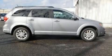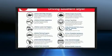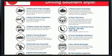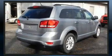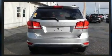Come test drive this 2016 Dodge Journey. With just over 20,000 miles on the odometer, this four-door sport utility vehicle prioritizes comfort, safety, and convenience. It features an automatic transmission, front-wheel drive, and a 2.4-liter four-cylinder engine.